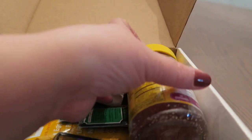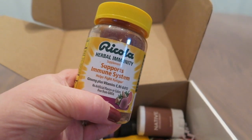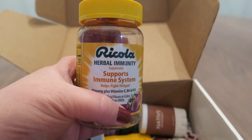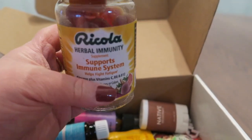Let's see what we have in here. Ricola supports immune system, helps fight fatigue — supplements. Those are neat, I need to try those. I'm definitely going to be trying those.